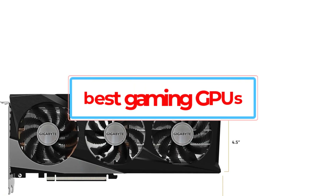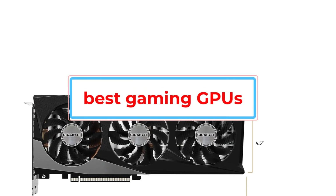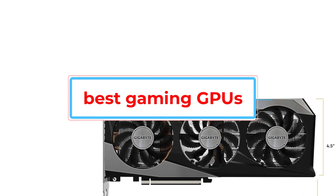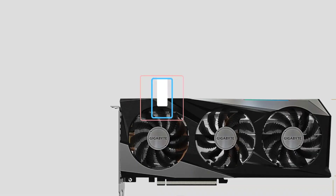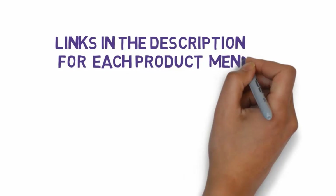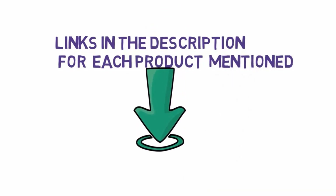Are you looking for the best gaming GPUs? In this video we will look at some of the best gaming GPUs on the market. Before we get started, we have included links in the description, so make sure you check those out to see which one is in your budget range.